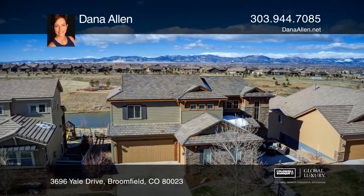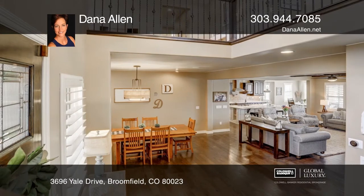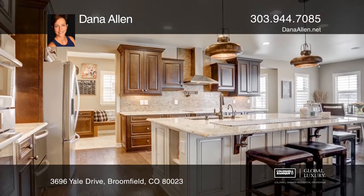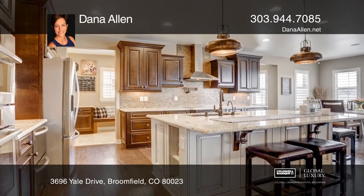This custom 5-bed, 5-bath home is a rare offering, featuring a kitchen with a giant island and a deck and patio to watch the mountains glow in every color imaginable.